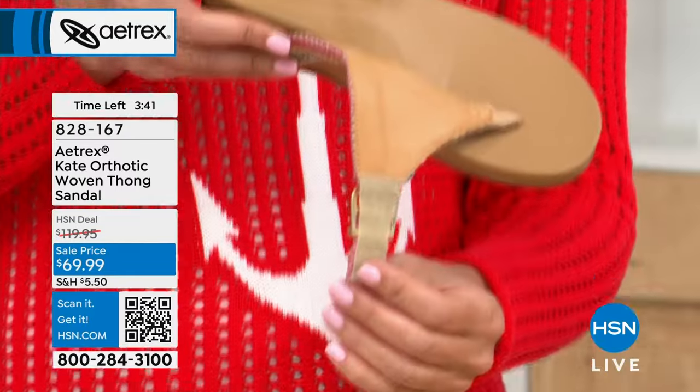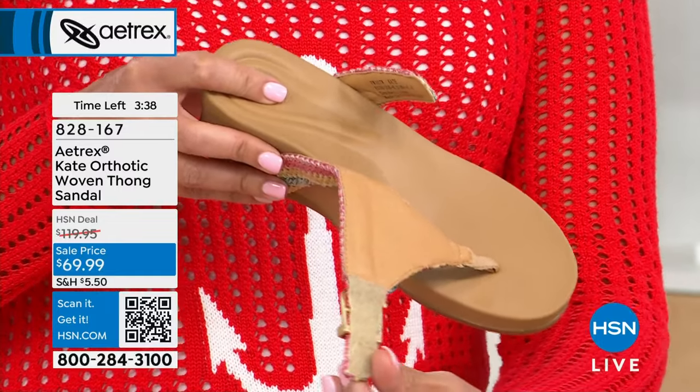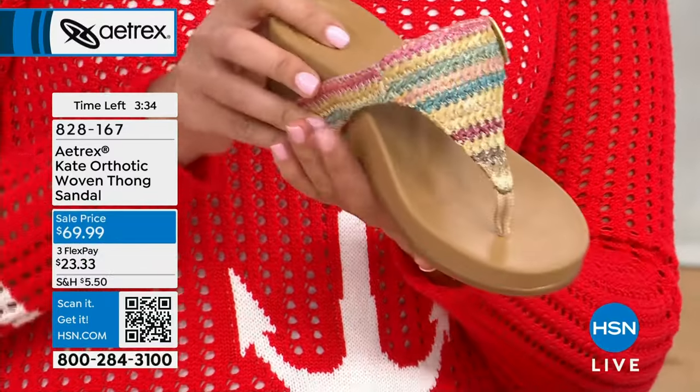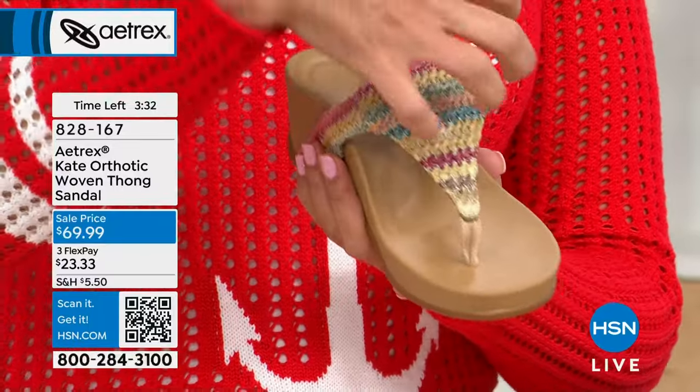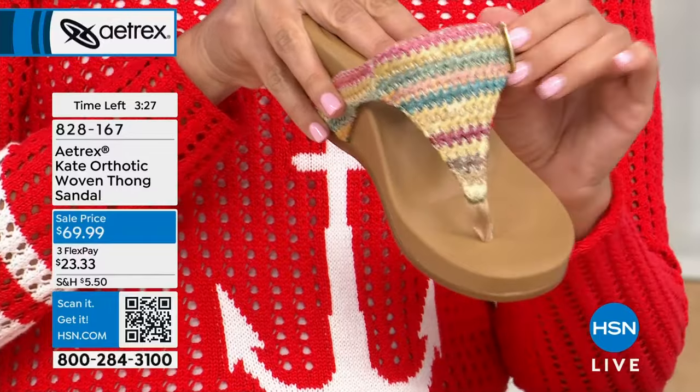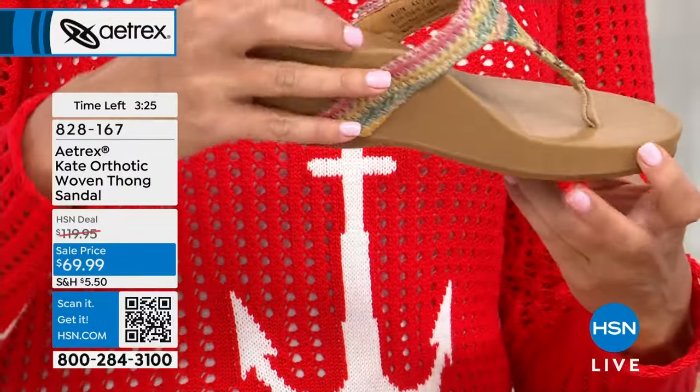Notice how it completely opens up. It has that hook and loop closure, which means it's easy to slide into, easy to slide out of. But also, if you have a high arch and you're not able normally to wear shoes because your foot goes too high, this is adjustable — you can make it a little bit looser or a little bit tighter.